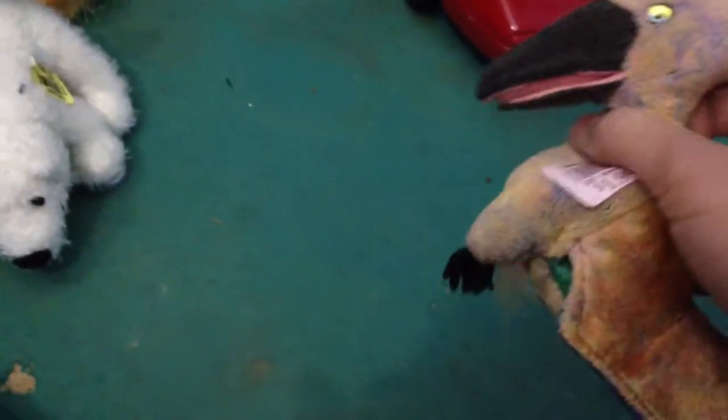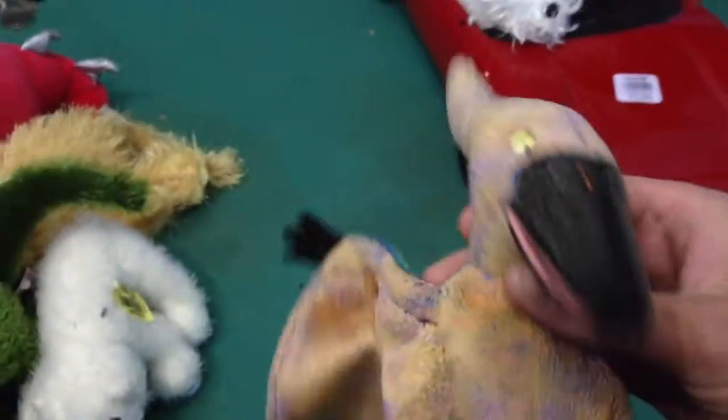Hi, this is Webkinz96, and I'm just making a quick little video to show you all the things that I got at Goodwill today. This isn't a Webkinz, but it's a TY, and it's a little pterodactyl.